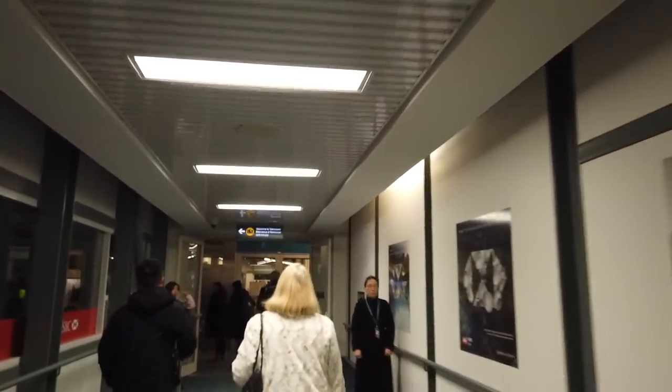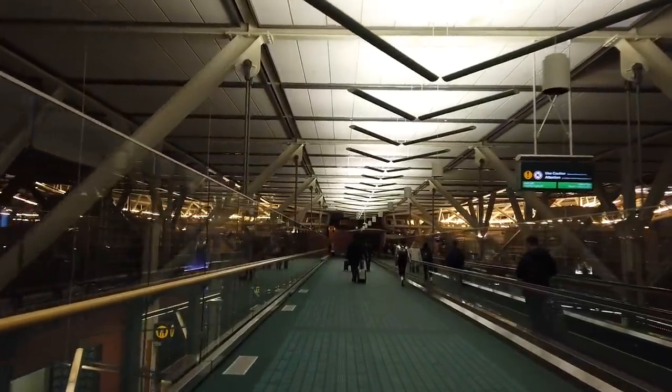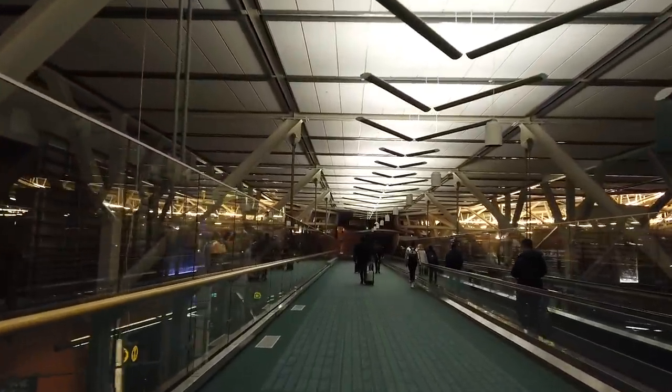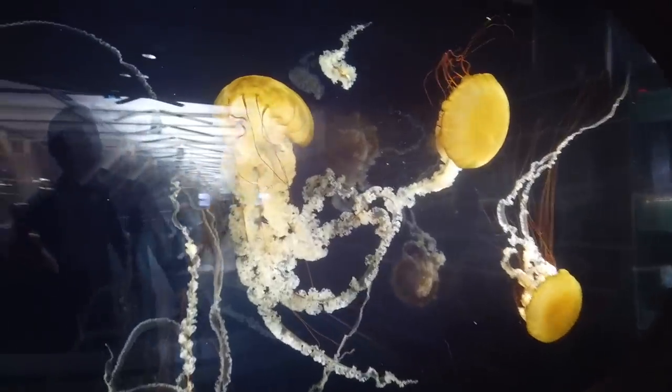Just got off my flight. It wasn't too bad. Too bad there's no Wi-Fi, but it is what it is. Welcome to Vancouver! Now I gotta go through customs and get my luggage. The airport looks really nice. I haven't been back here for like eight years, I think, so I don't remember anything. Pretty nice — there's jellyfish here, really cool looking.